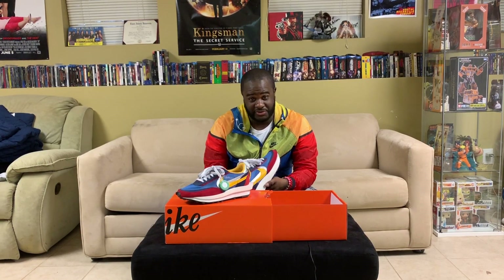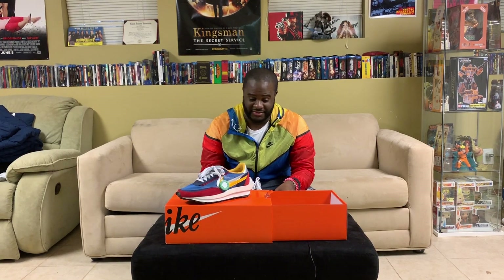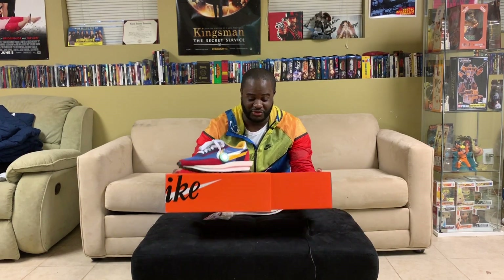I'm going to talk and break down more about this shoe and tell you a little bit about the resale prices and how these are going. But first, we get into this nice little orange box.